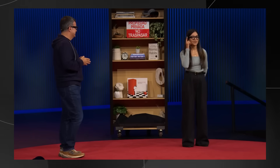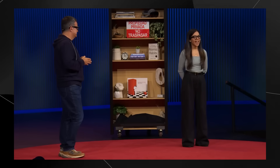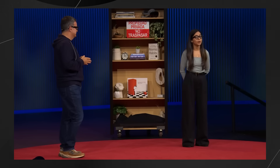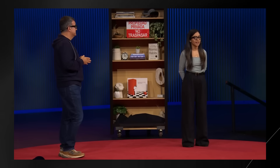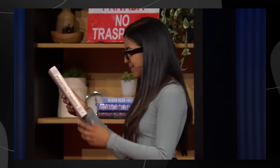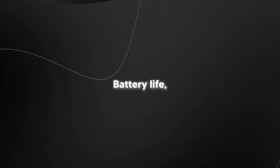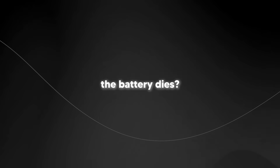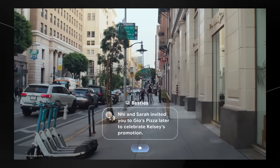That said, there are still some pretty big questions. Google hasn't announced pricing or a release date yet, but I can bet they won't be cheap — the binocular display version especially is going to cost a pretty penny. There are also privacy concerns: how comfortable will people be knowing someone wearing these glasses could be recording them? Google says there's an LED light that turns on when the camera is active, but is that enough? Battery life is another concern — they say it lasts all day, but what does that mean in practice? An hour of active use? Eight hours? What happens when the battery dies — are you just stuck wearing dead tech on your face?